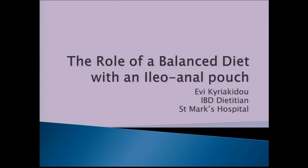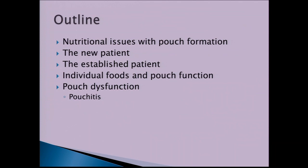Hi everyone, my name is Evie. I'm the IBD dietitian here at St. Mark's Hospital, and I'm here today to talk to you about eating and drinking when you have a pouch. We'll look at nutritional issues that occur when you form a pouch, dietary advice for new and established patients, healthy eating principles, individual foods and how they affect pouch function, and pouch dysfunction disorders such as pouchitis.